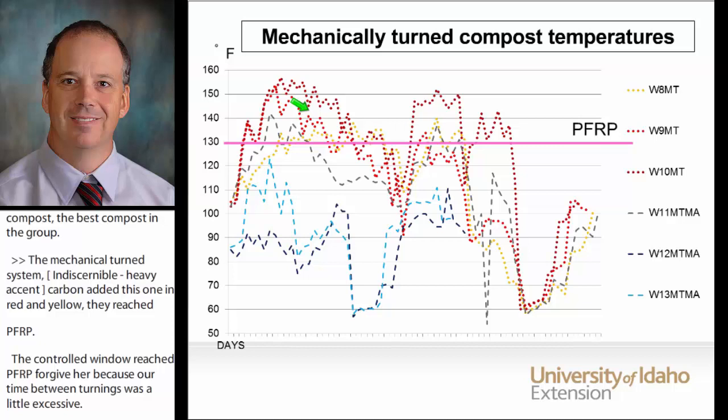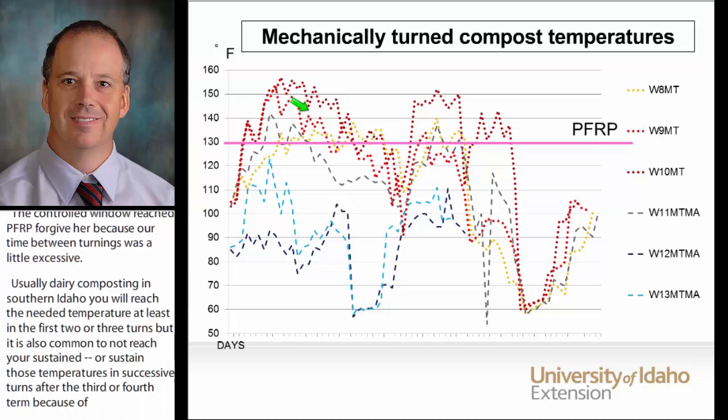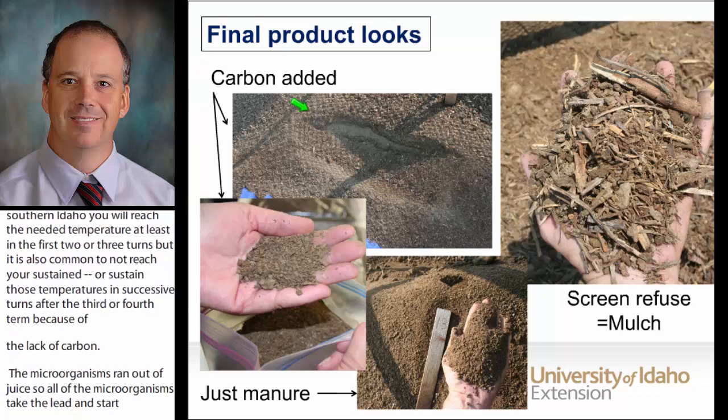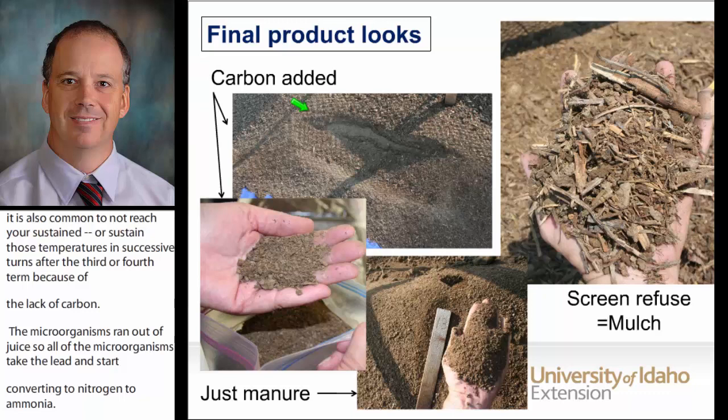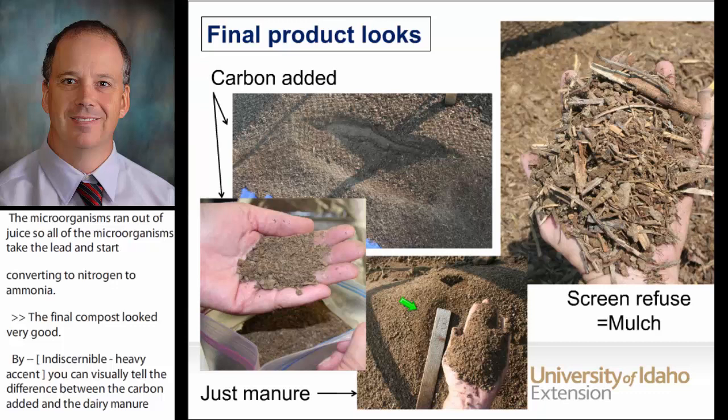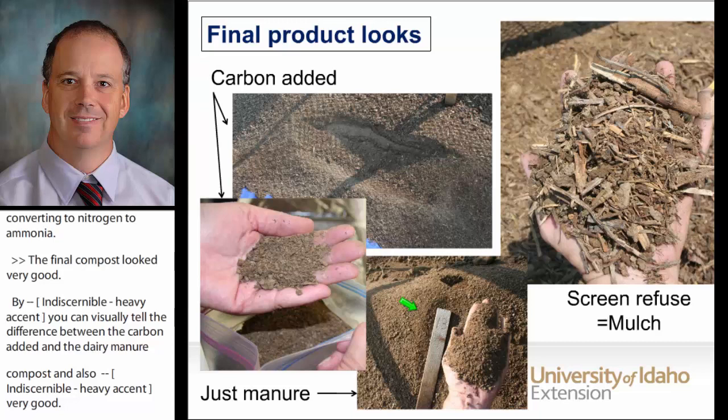The composting microorganisms kind of ran out of juice, so other microorganisms take the lead and start converting the nitrogen to ammonia. The final compost looks very good by our compost standards in the area. You can visually tell the difference between the carbon-added and the straight dairy manure compost. The straight dairy manure compost was still a very good agricultural grade compost, but the one with carbon added can also appeal to other users like orchards, landscapers, or gardeners.